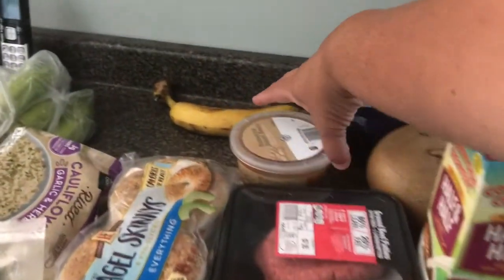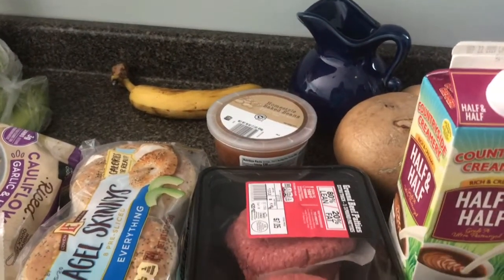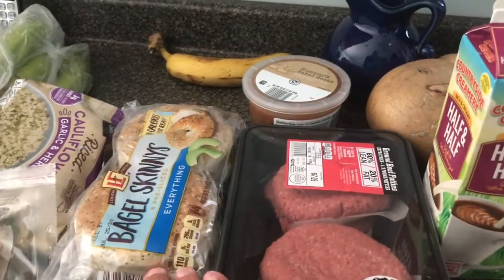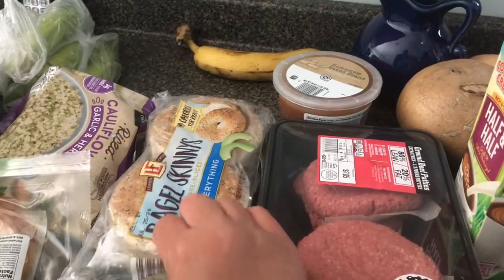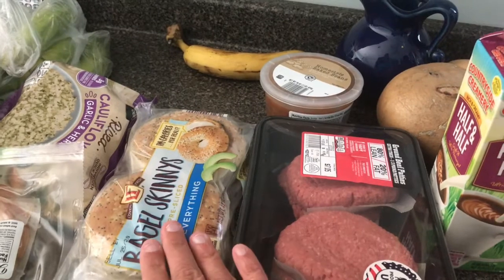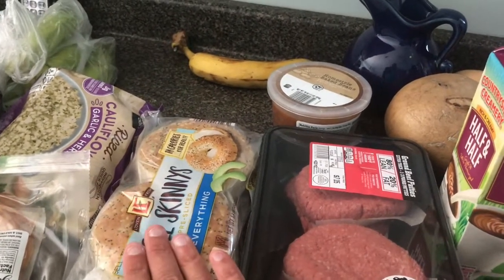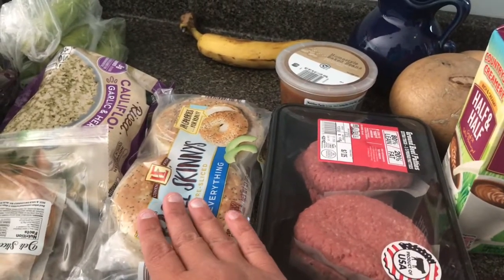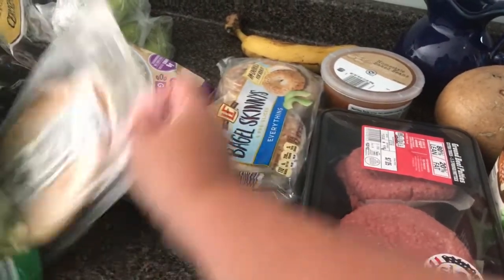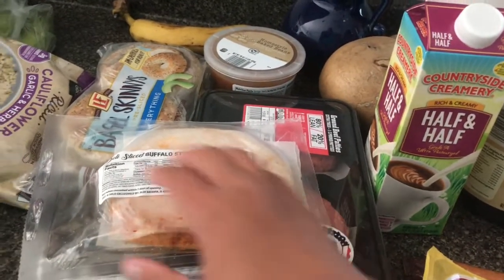I'll put one in the freezer. We got these homestyle baked beans that were on sale for $1.49, so I got those to have with supper tonight. Bagel thins — everything pre-sliced — these are really good for sandwiches or bagels in the morning, a breakfast sandwich. I got them with the intent to make sandwiches for my husband and me during the week for lunches.